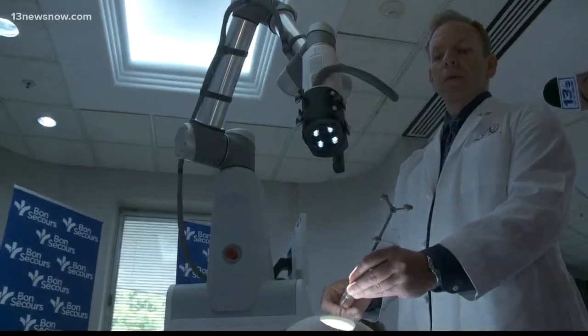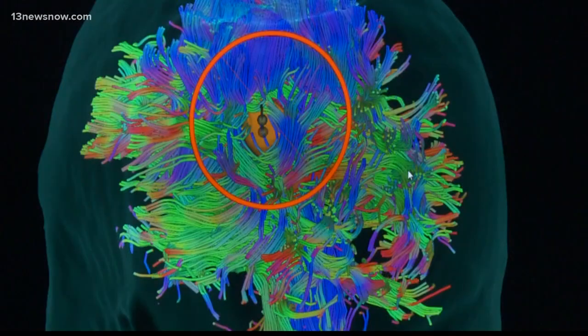Neurosurgeon Joseph Cohen is putting it to use. We've had surgical navigation. We've had 3D MRI for a while. But this synaptic technology allows me to see the fibers around the tumor, and that's something we could never see before.